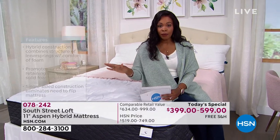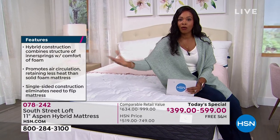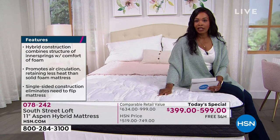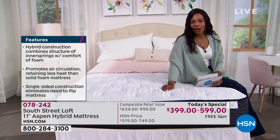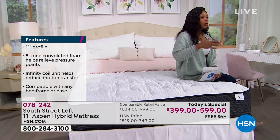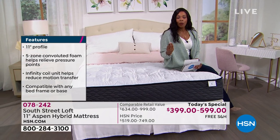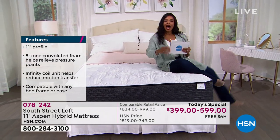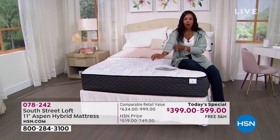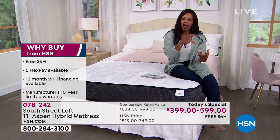If you've been shopping for mattresses, they can be very confusing — which one to get, which one is right for me. I want to introduce you to this one from South Street Loft. This is a version of one of our customer favorite mattresses. It's a medium-firm fill and it's a hybrid mattress. We do have all sizes: twin, twin extra long, full, queen, king, and even California king. We will deliver all of them to you, and they are all on flex pay at amazing values.